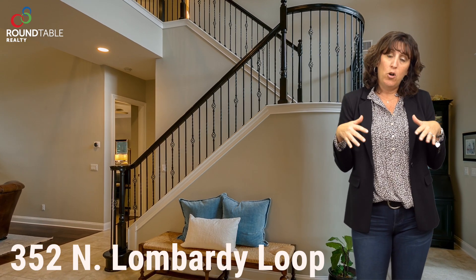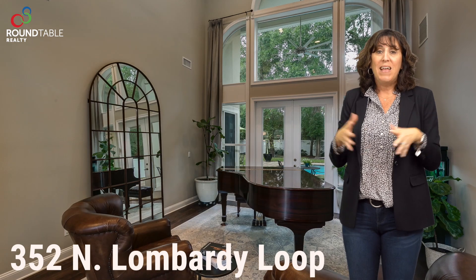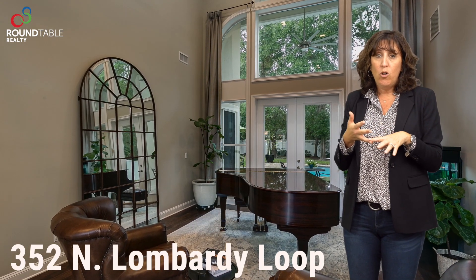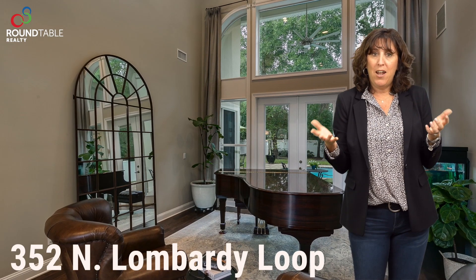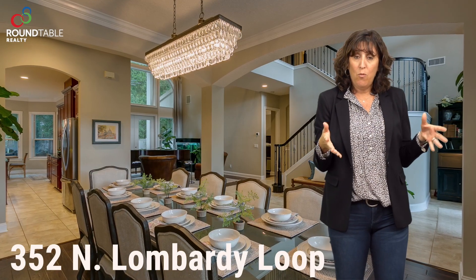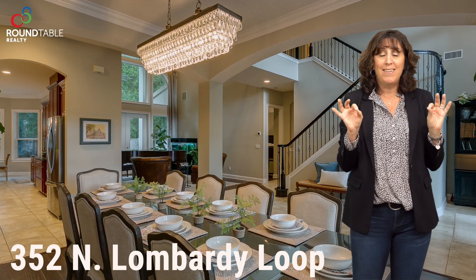The current homeowners have a grand piano in the formal living room area, but that's a great space for another sitting area or formal living room — or maybe you also have a grand piano. There is also a beautiful formal dining room with a very on-trend chandelier.